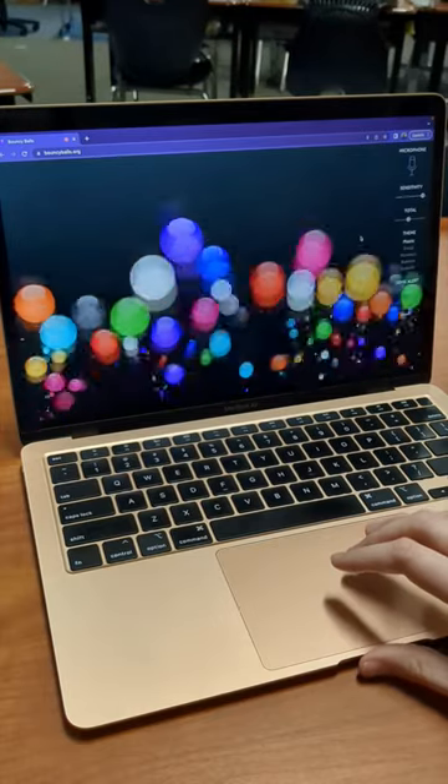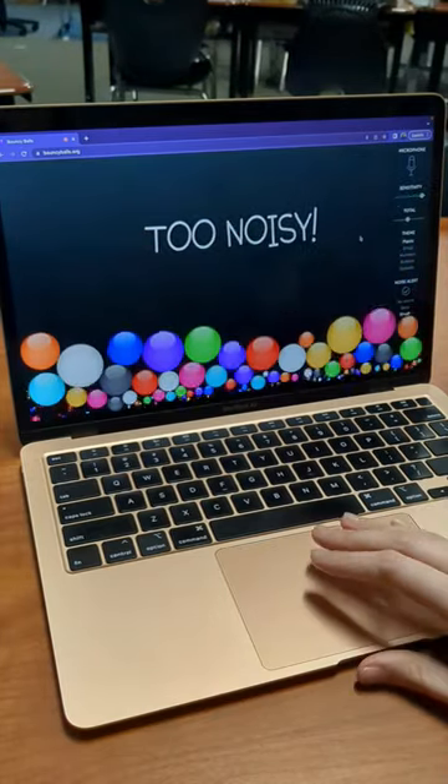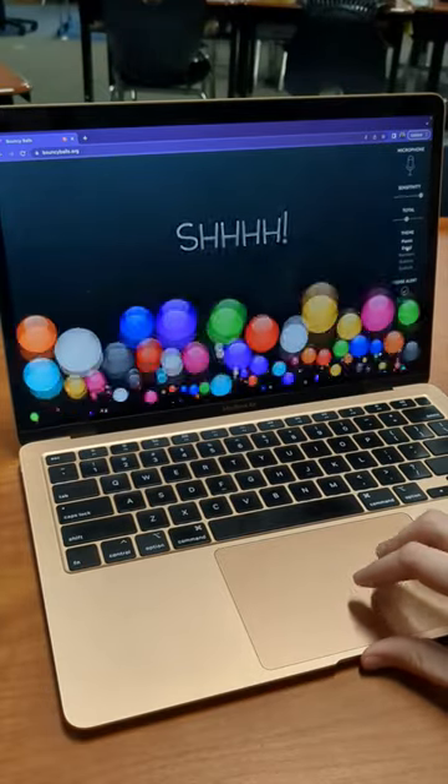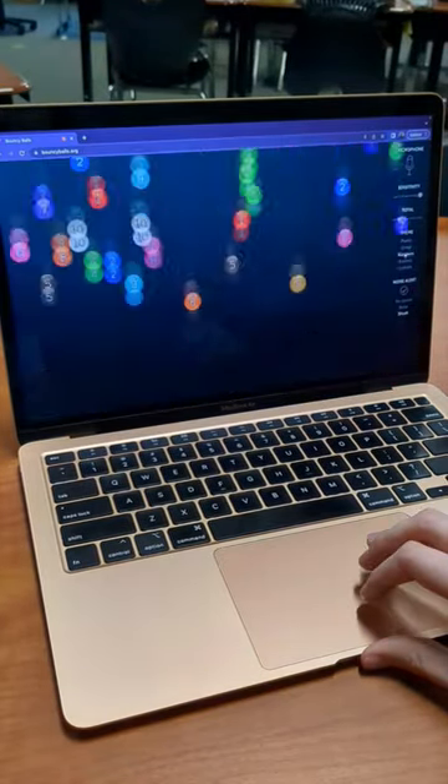The goal is to keep the bouncy balls as calm as possible, and if they get too loud, they'll bounce a lot higher. There are also so many fun themes to try out. Definitely a fun website to try with your students.